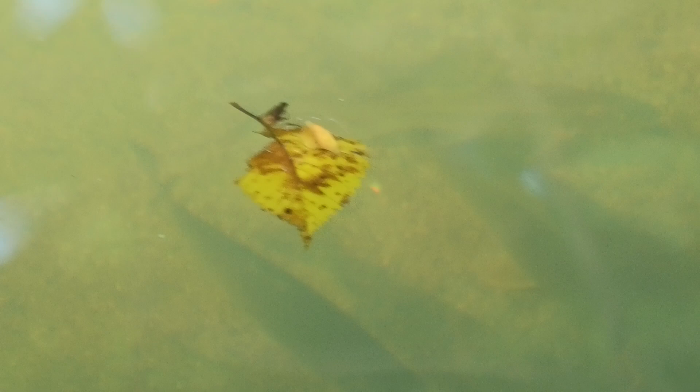Sometimes you get better pictures — you have to wait for the light to be absolutely perfect to get anything. The leaves going by give you a pretty good perspective. The water's only about two feet deep, but even at two feet deep, it's hard to get any good pictures.